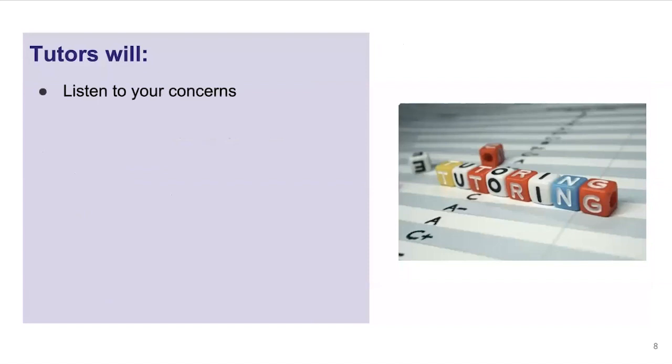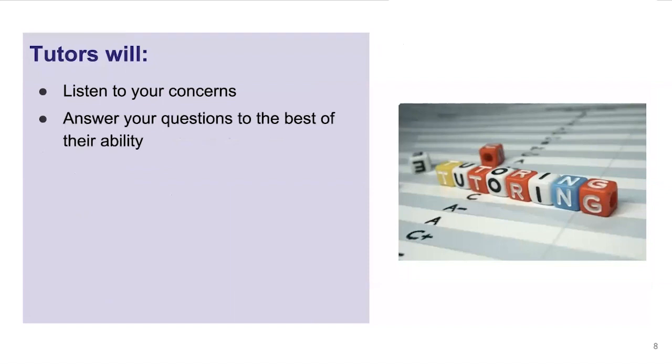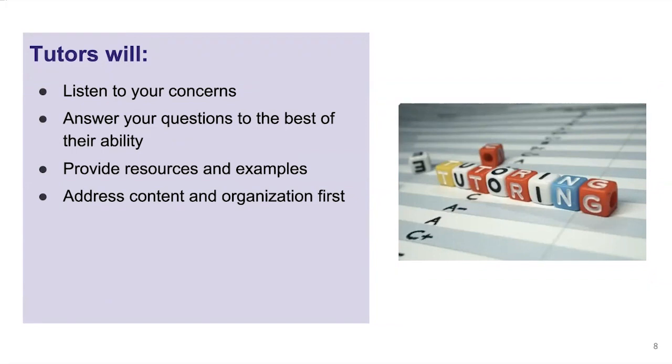During a session, tutors will listen to your concerns — we want to know why you're here and how we can help. We'll answer your questions to the best of our ability. We will provide resources and examples for you. It's important to know that we will address content and organization first when looking at a paper, to make sure that you are doing exactly what your professor wants — that you have the big picture issues taken care of, such as following the prompt and writing the kind of essay asked for — and then we will address grammar and formatting as necessary.